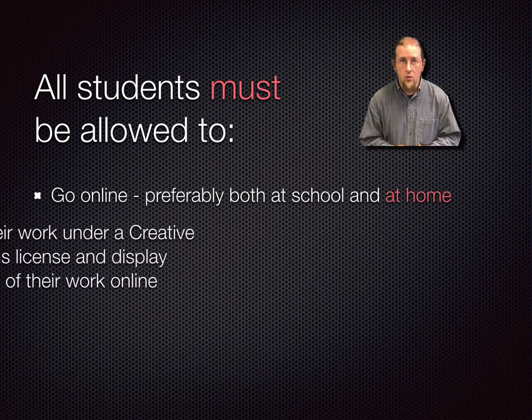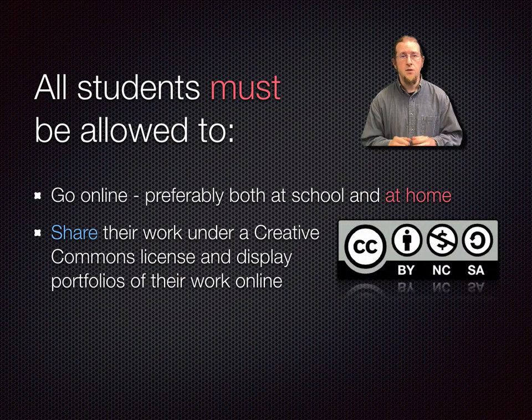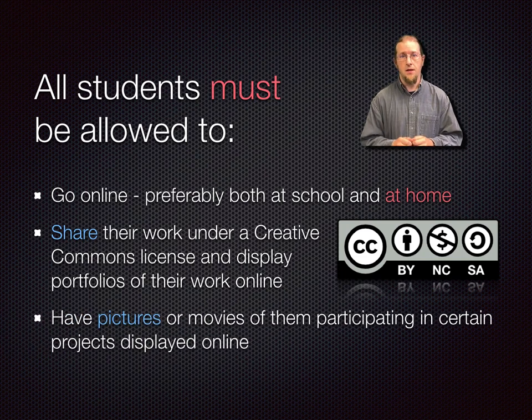Teachers also expect students should be able to share their work digitally under a Creative Commons license, use email with their peers only, and share their likenesses in class activity photos and movie projects. We send out forms asking permission for these things and hope every one of you trust they are worthwhile. In situations where a student's safety is at risk if their whereabouts are discovered online, exceptions are warranted — please bring this to our attention directly so teachers are aware of these restrictions.